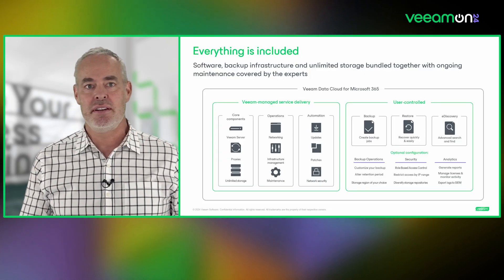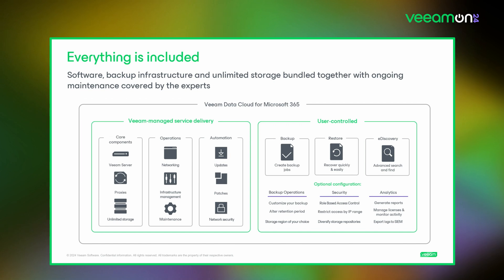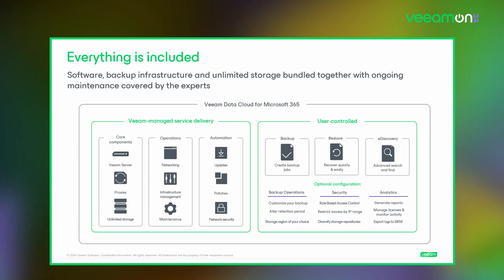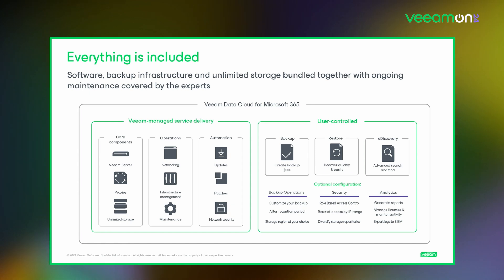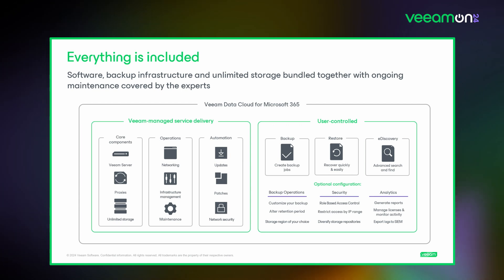On the left side you see the Veeam-controlled managed staff service part of this offering — all of the infrastructure, security updates, policy, certification, unlimited backup and storage, all controlled by Veeam. On the right side, customers have the ability to control backup jobs, restorations, advanced searching, and the SLA they want. From an operations perspective, you can control where your data is stored, which region repositories are in, giving flexibility from a data sovereignty and security perspective, plus granular control of when to restore and how much backup policy is on each repository.